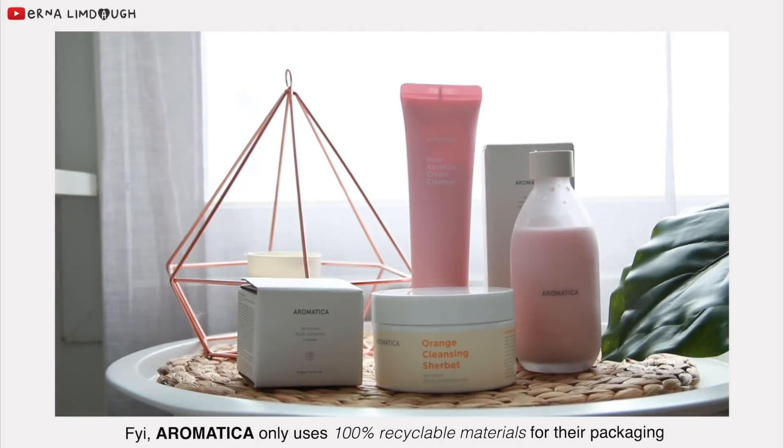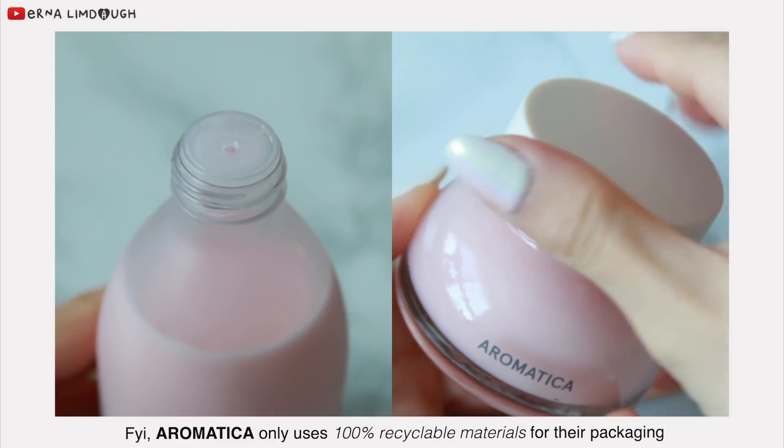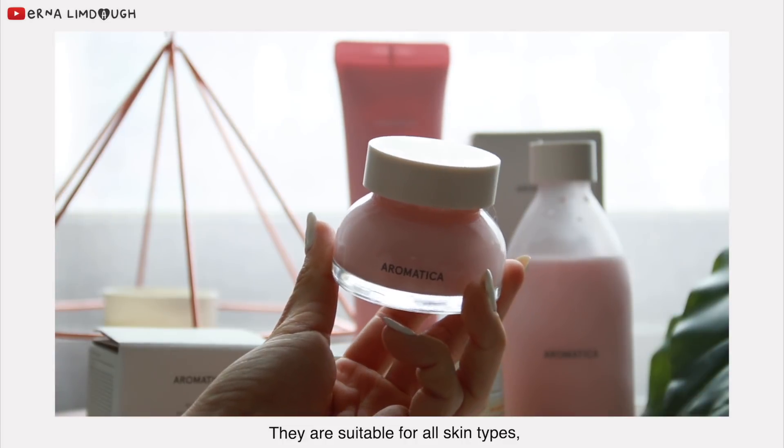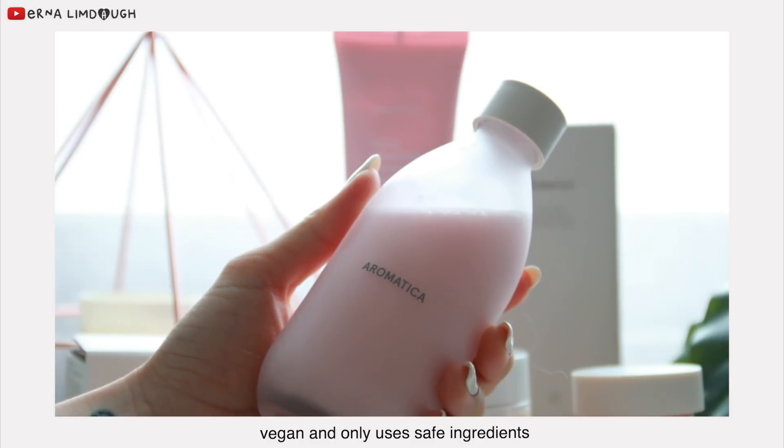For your information, Aromatica only uses one hundred percent recyclable materials for the packaging. They are suitable for all skin types. Also, the brand is cruelty-free, vegan, and only uses safe ingredients.